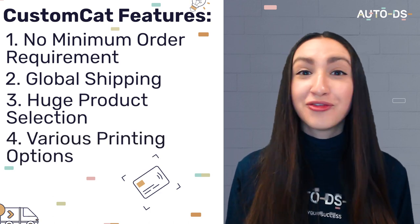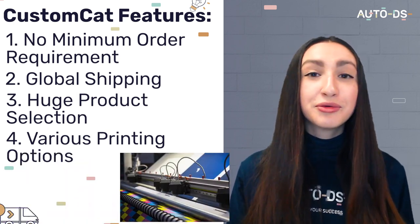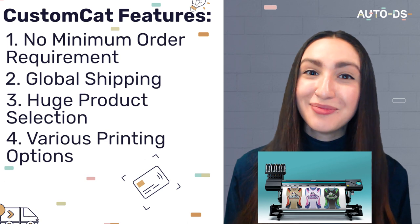They also offer various printing options such as direct-to-garments, 3D dye infusion, and sublimation, that will help our custom products stand out. Custom Cat also offers integration with Shopify, Etsy, WooCommerce, and a few others — but it is important to note that they do not offer an integration with eBay or Wix.